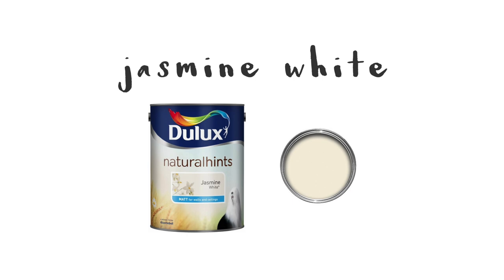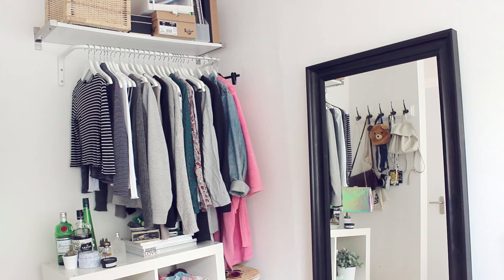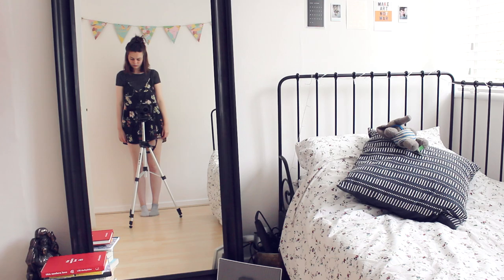I thought I'd do a room tour of my bedroom in my family home, which is where I'm living at the moment. It used to be bright pink, which you can see in some of my old videos — great choice, old me — but last summer I repainted it. I think the colour is Jasmine White, I'll try and link it below.